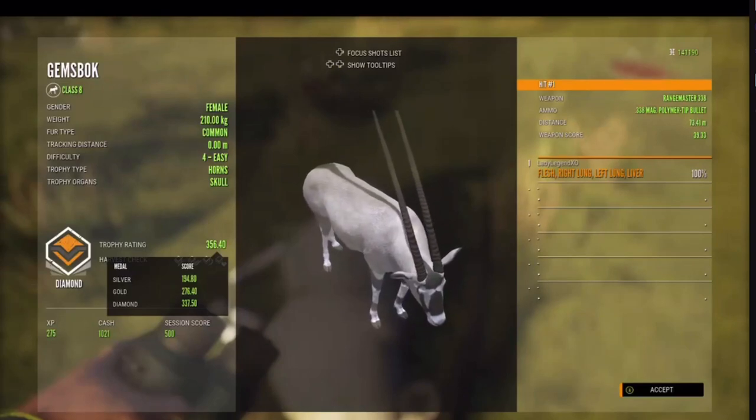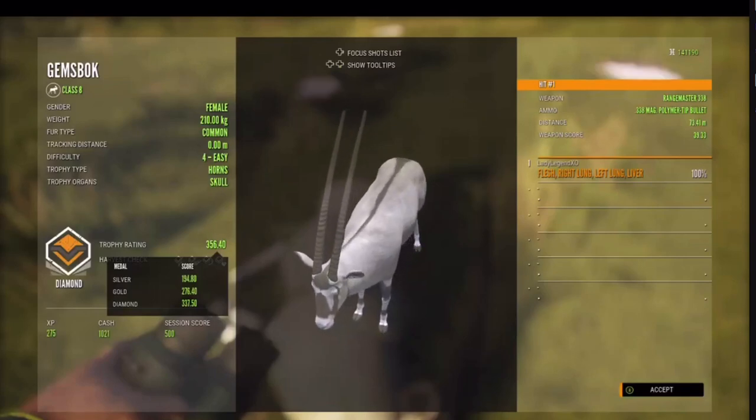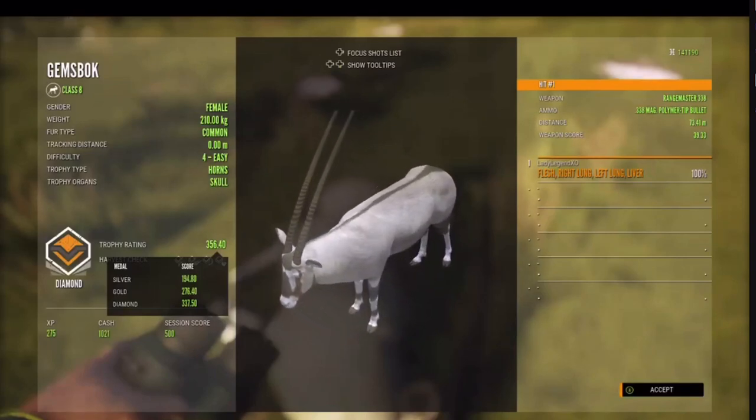Trophy score 356.4 — that's huge, that's crazy!